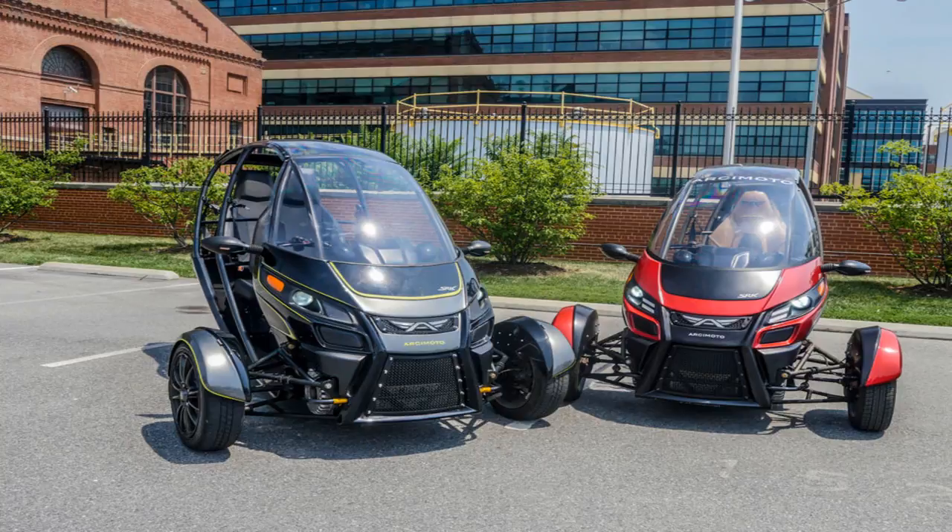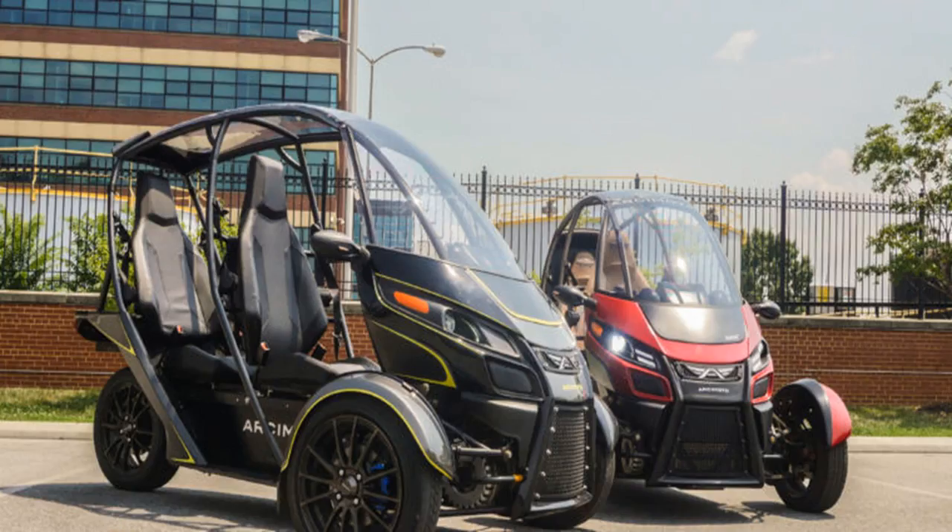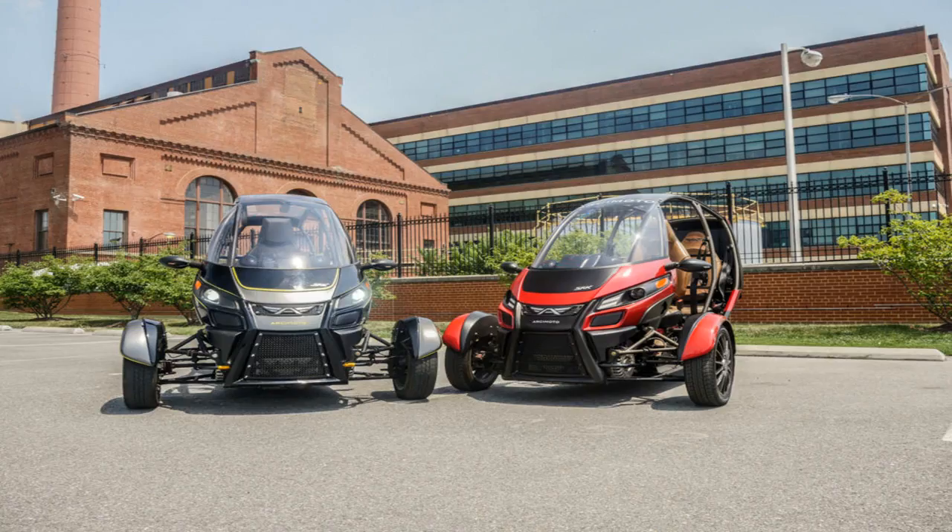For the states that do require a motorcycle license, you can use the SRK to take the test. Side panels are in development, but even without them it's never particularly uncomfortable, according to Archmodo VP Jesse Fittipaldi. There's cargo space, along with room for a passenger, and Archmodo is also developing a delivery version.